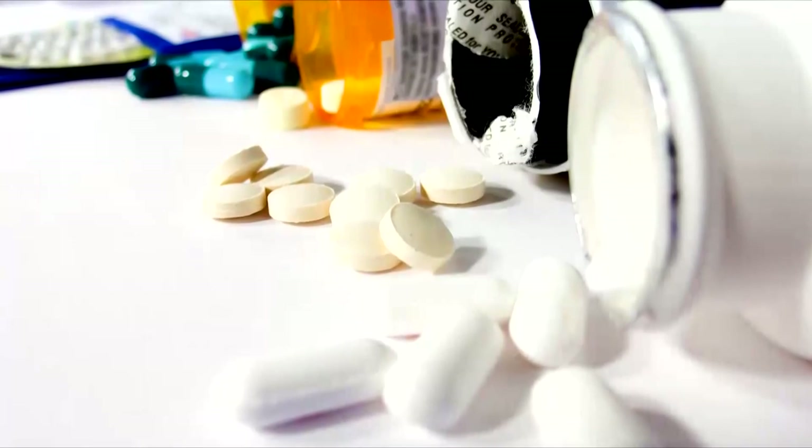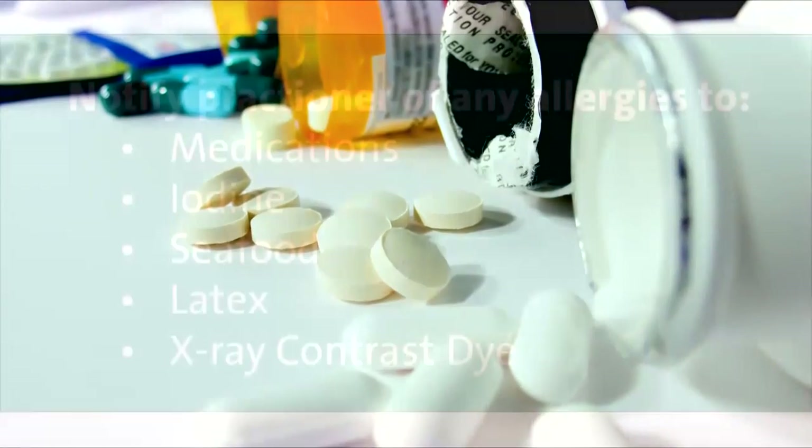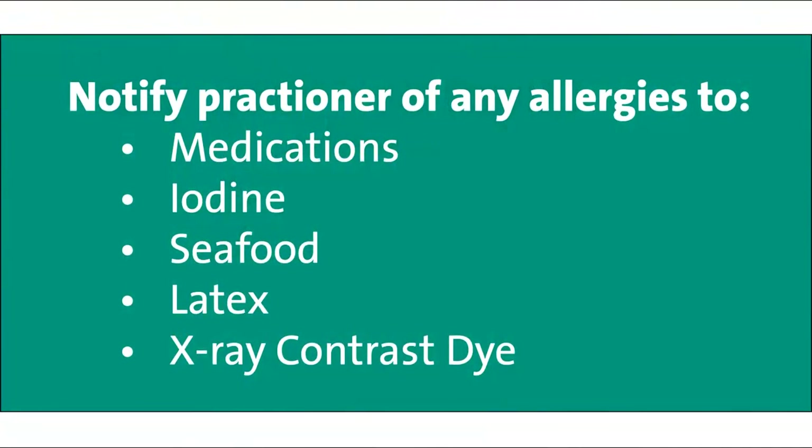It is important to bring a complete medication list with you and to notify the nurse practitioner of any allergies to medication, iodine, seafood, latex, or x-ray contrast dye.